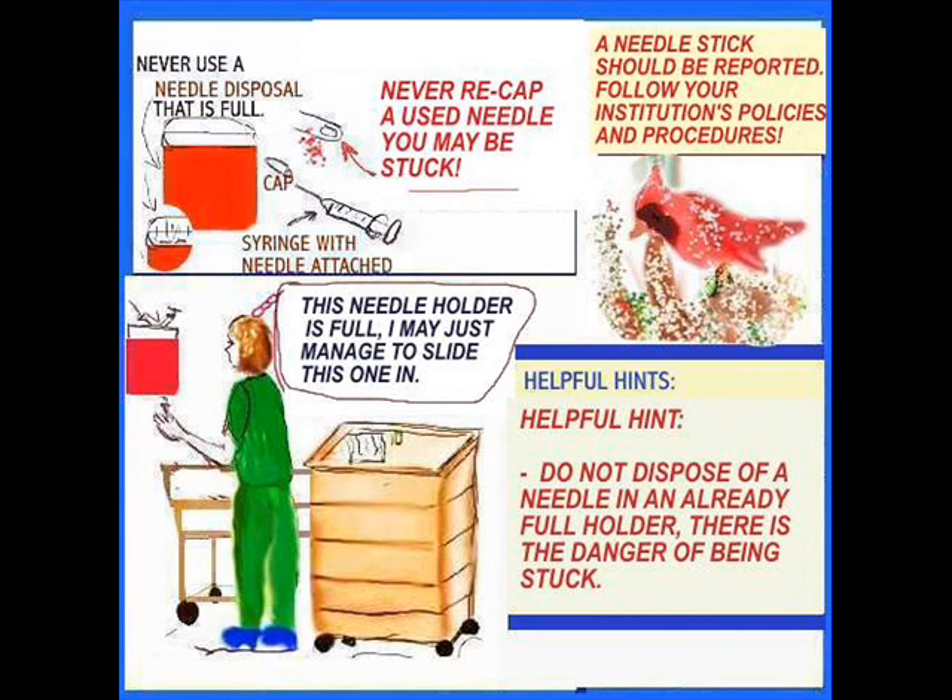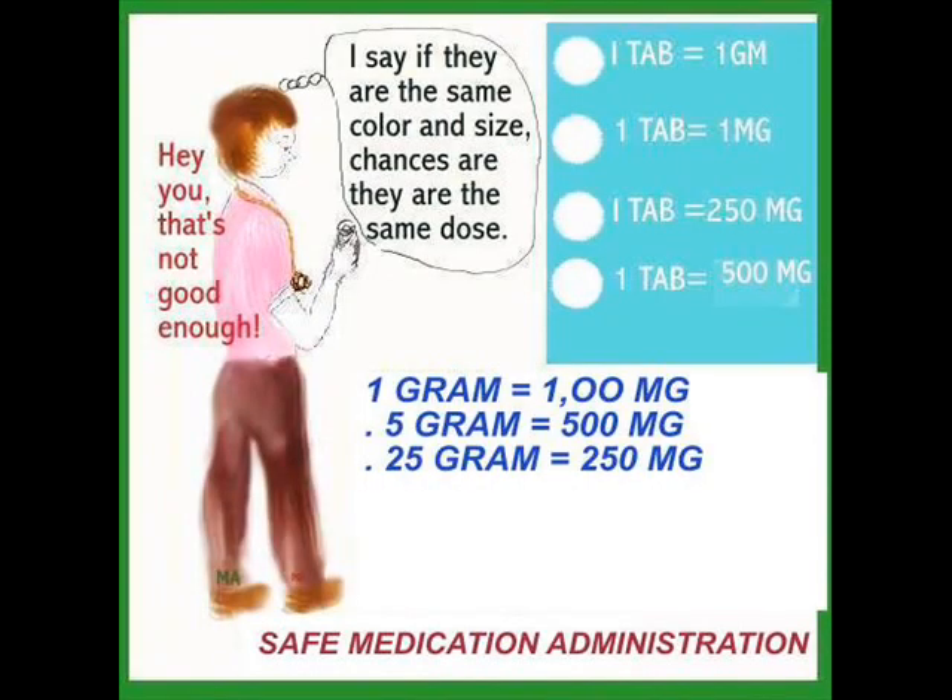We're going to go on to a topic that should not be overlooked: medication is administered to patients all day long. I cannot think of a single nurse who has not been in a situation to administer medications, whether you work in a clinic, ICU, on a floor, or in a doctor's office. Here is a nurse who's saying, 'If they're all the same color, chances are they're all the same dose.' That's not true — same color does not mean the same dose. You may have pills that are 1 gram, 1 milligram, 250 milligrams, or 500 milligrams. A gram equals 1,000 milligrams; 0.5 gram equals 500 milligrams; and 0.25 gram equals 250 milligrams.